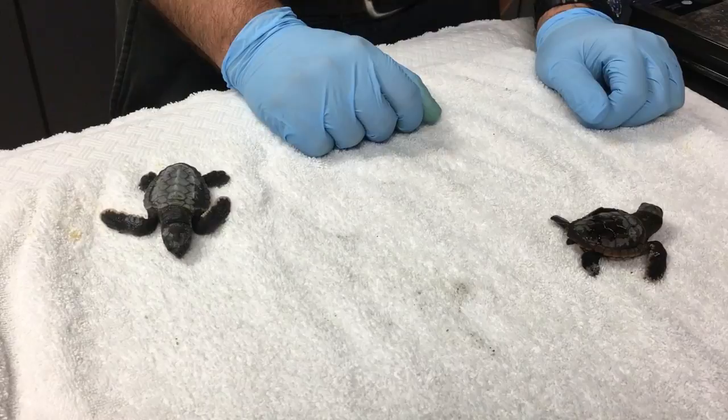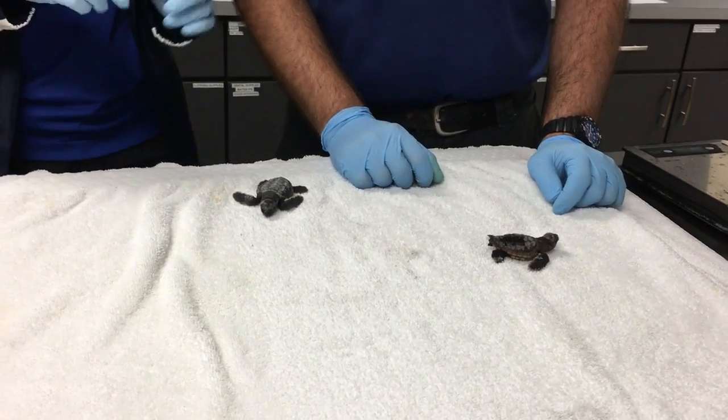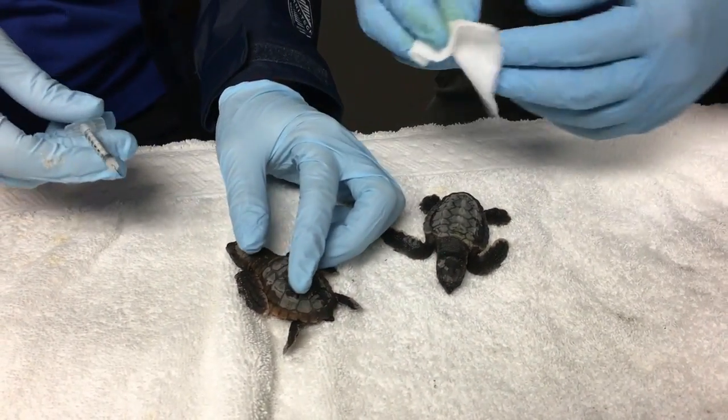These are Loggerhead Sea Turtle hatchlings, which are the turtles that predominantly nest on our beaches here in Pinellas County. You can see that there's a lot of variation in them even amongst these two, which most likely came from the same clutch — they have some different coloring.